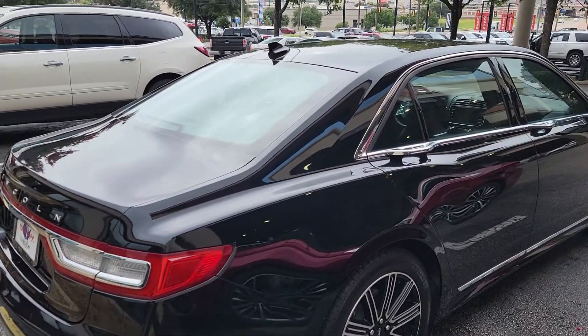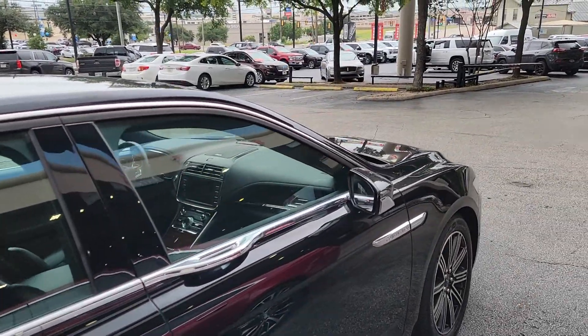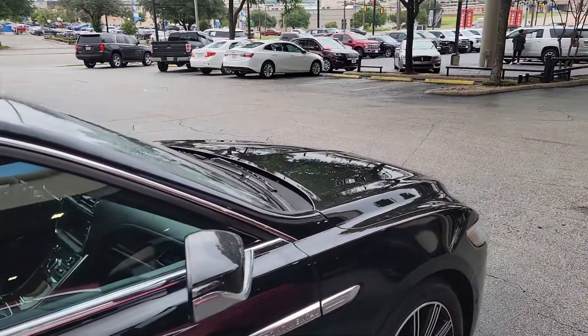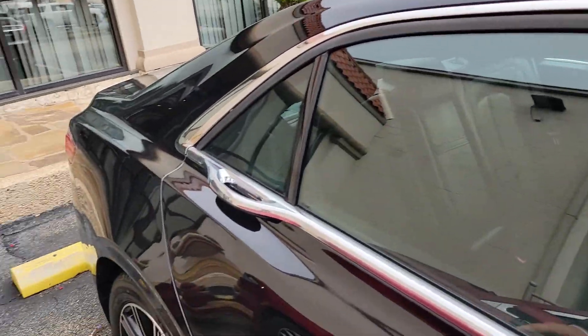Good morning, it's Casper from North Park Lincoln. This vehicle just showed up, just tagged it, and getting ready to go through our inspection process. You can see a little chip here.